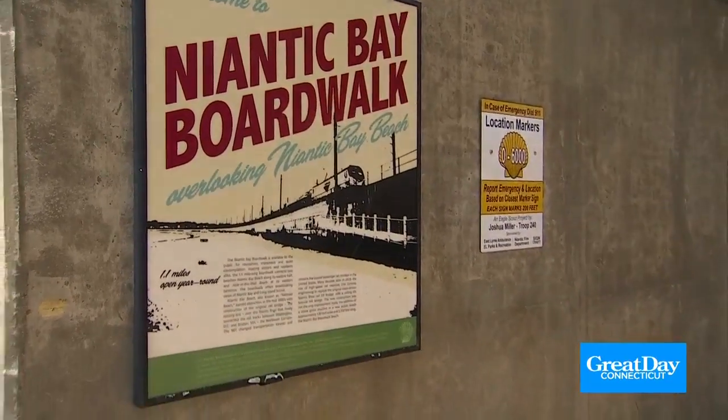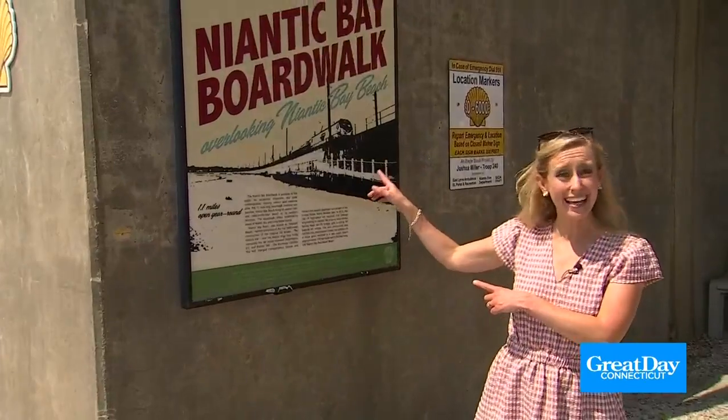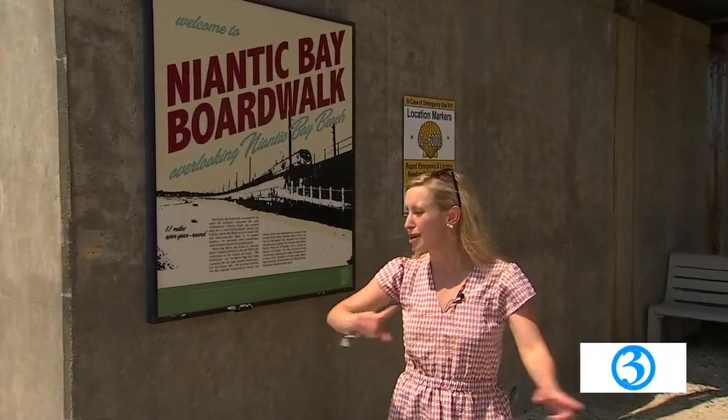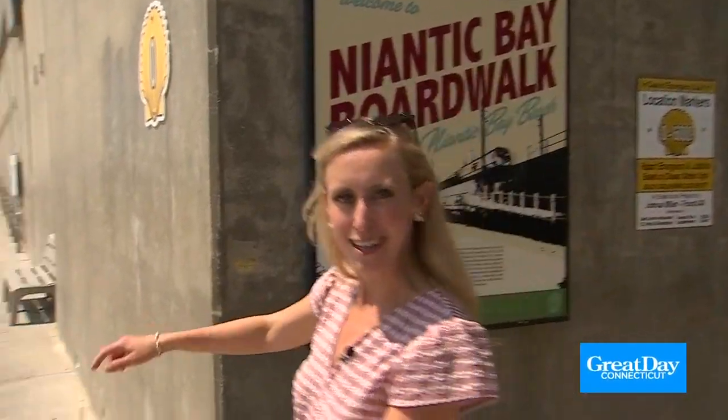All right, today we are heading out to the shoreline. That's right, we are here at Niantic Bay Boardwalk. This is actually a part of East Lyme. I'm going to go check it out. Let's go take a walk and enjoy.